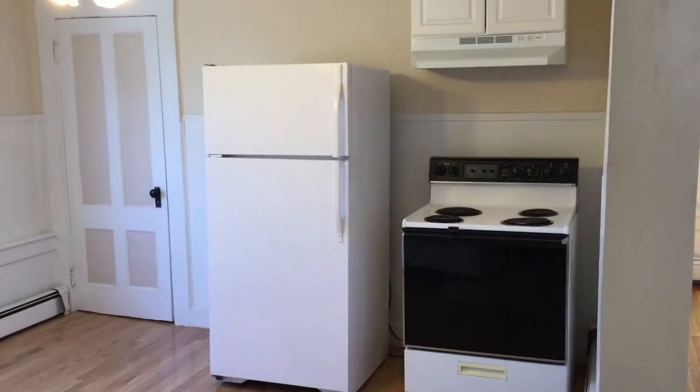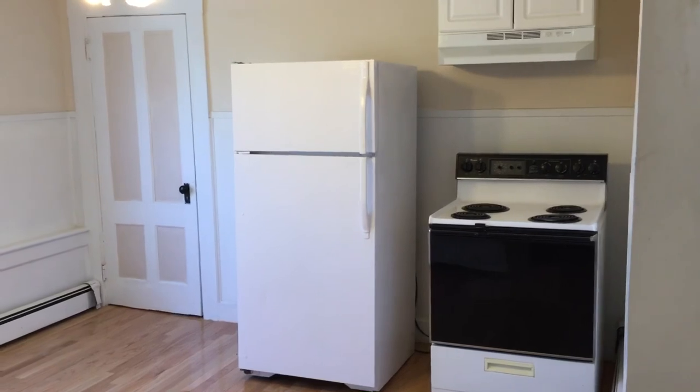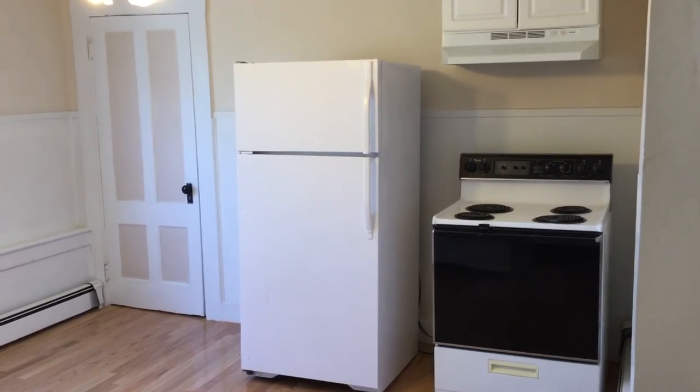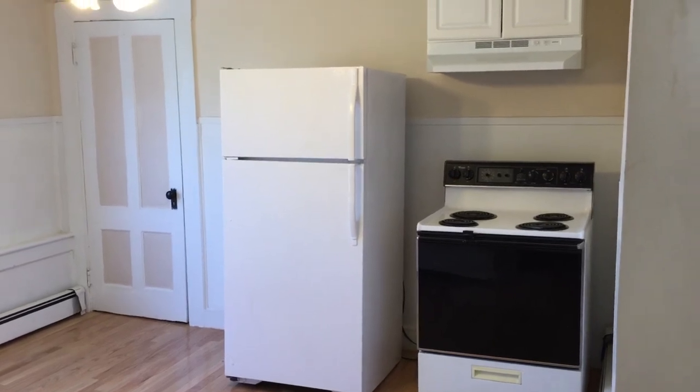Hello, this is Gregory from Nexus Property Management for 64 Erie Street located in Woonsocket, Rhode Island. This is a one-bedroom apartment located on the third floor of a three-family home.